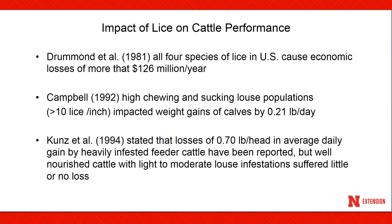Drummond in 1981 indicated that all four species of lice in the U.S. cause losses exceeding $126 million per year. Nebraska studies conducted by Campbell in 1992 found that high numbers of chewing and sucking lice populations, more than 10 lice per square inch, impacted weight gains of calves by 0.21 pounds per day. Kuntz in 1994 stated that losses of 0.7 pounds per head in average daily gain by heavily infested feeder cattle have been reported, but well-nourished cattle with light to moderate louse infestations suffered little or no loss.